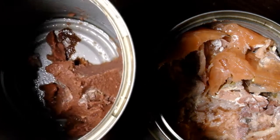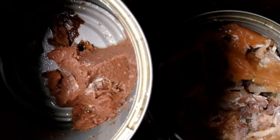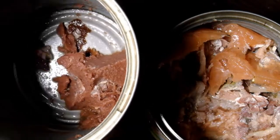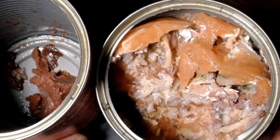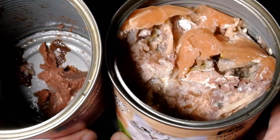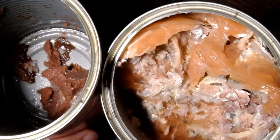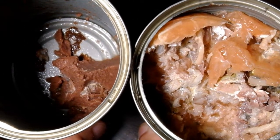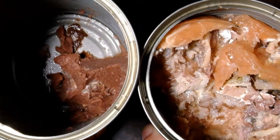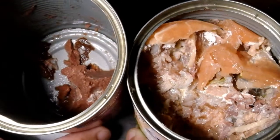Once you open the can, dito na makikita ang pinakaiba nila. The Whiskas on the left is more on ground meat — mas durog sya ng pino. On the other hand, the Pet Plus, buo sya and makikita mo na real meat sya. Mas gusto ko yung amoy ng Pet Plus dito sa right — mas amoy fresh sya. The Whiskas medyo amoy liver spread sya.